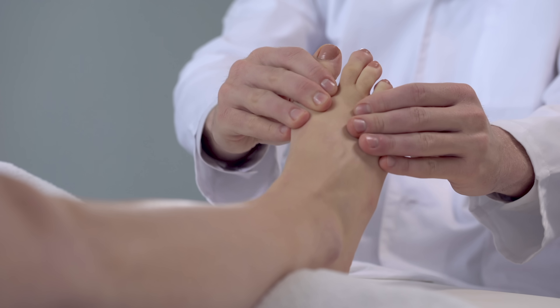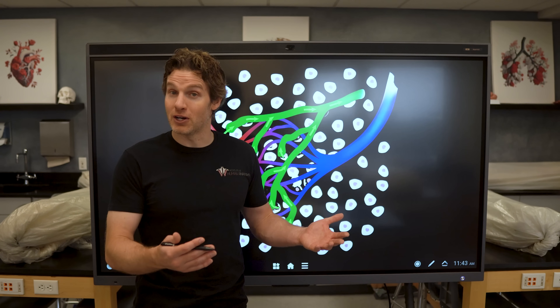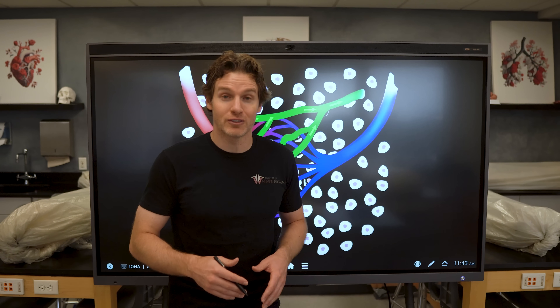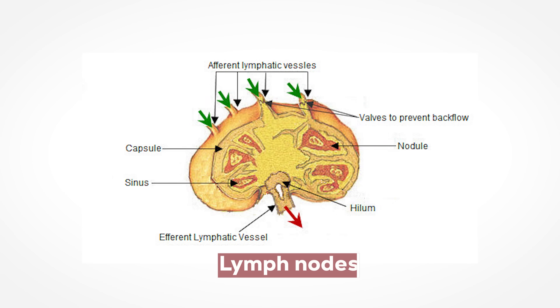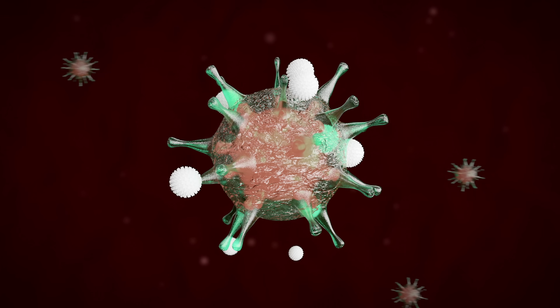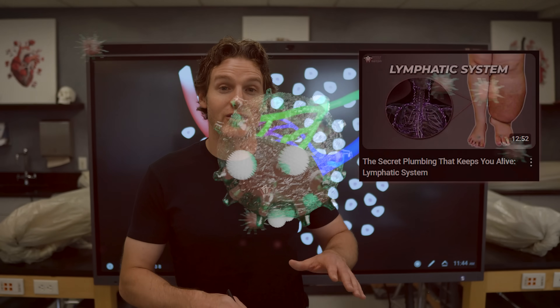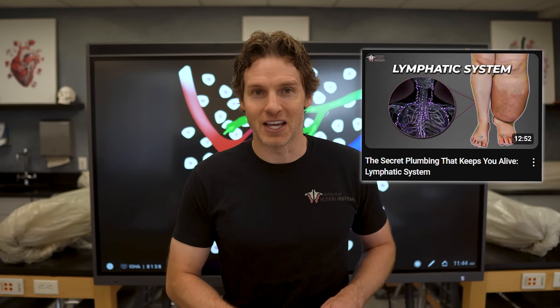Something very cool is that as the lymphatic system drains this area, if there were some bacteria that evaded and didn't get engulfed by the macrophages or the neutrophils, once they get pulled into those lymphatic capillaries, these capillaries merge into lymphatic vessels that flow into little swellings called lymph nodes. And guess what's in there? Even more white blood cells to do any extra killing or filtration that didn't get fully taken care of at the initial site of inflammation.